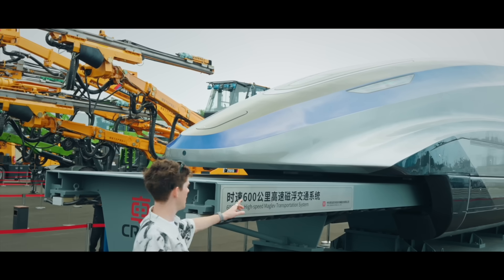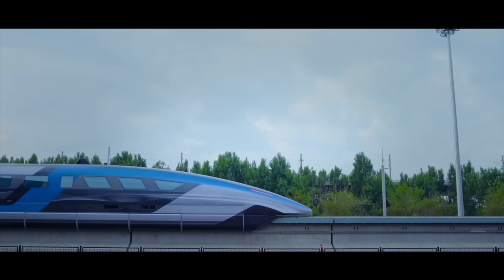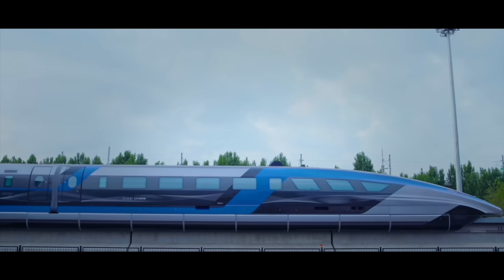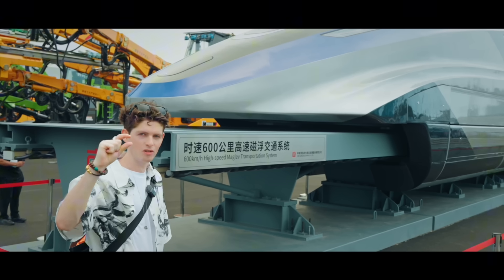This high-speed maglev train behind me can also travel about 600 kilometers an hour and it's more of a conventional maglev train, in that the magnets are here at the bottom beside the rails, and when it's turned on it will levitate at one centimeter above the tracks.